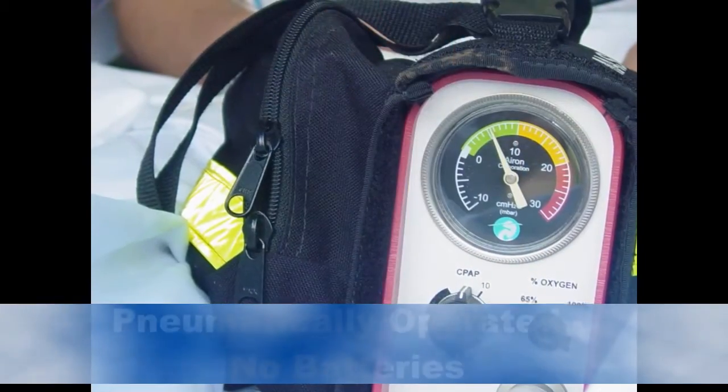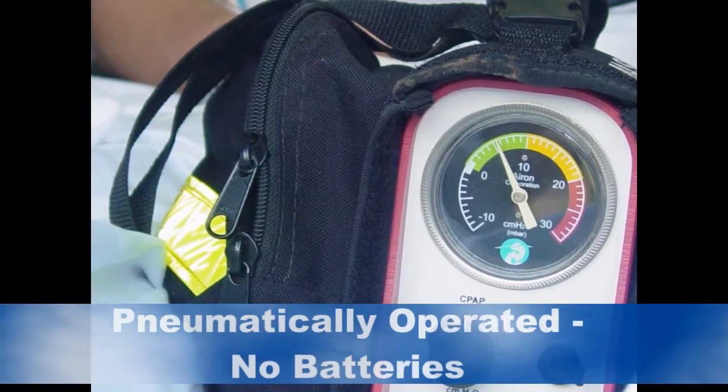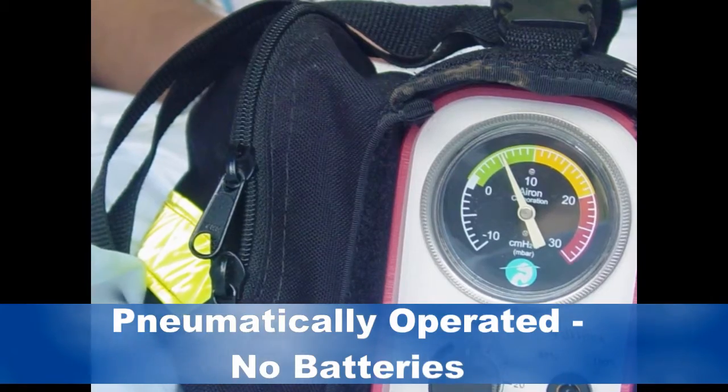The nebulizer can even be removed for refill without losing CPAP. Operating pneumatically, Max can care for the most difficult patients regardless of your electrical power situation. The system has no batteries or electronics. You simply supply oxygen and it operates.